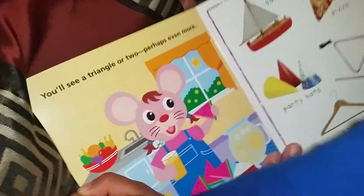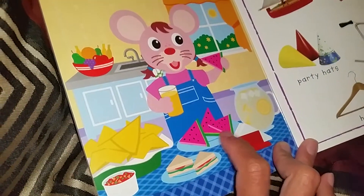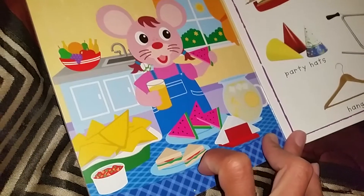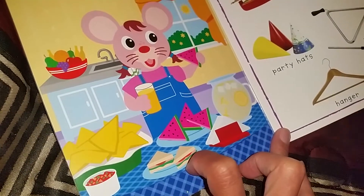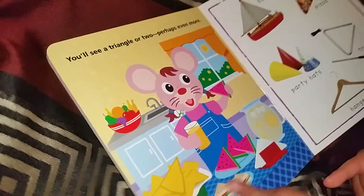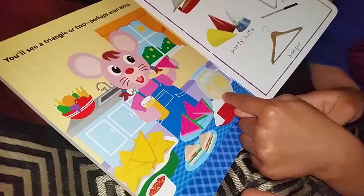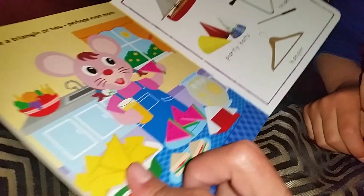You'll see a triangle or two, perhaps even more. All right, can you find — I see a triangle watermelon, sandwich. Watermelon. A sandwich. I see a sail. And chips. The napkin. The chips. This lemon. That's right. The lemon, the watermelon — they're all triangles.